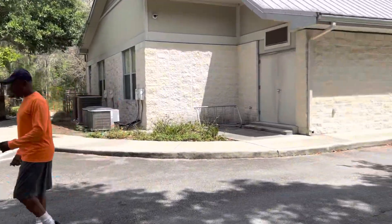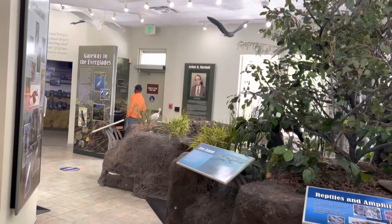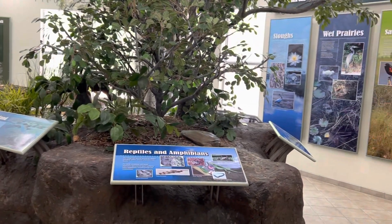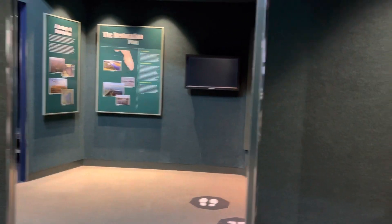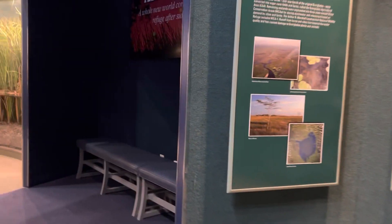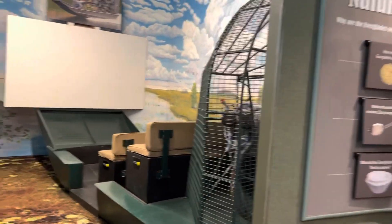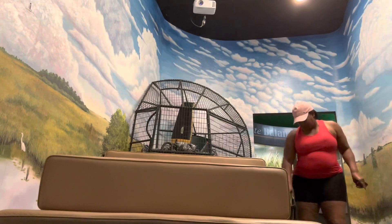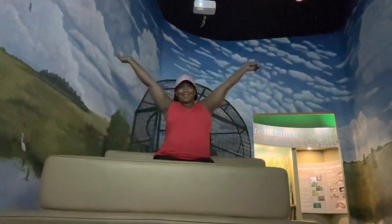There are restrooms and the Cypress Swamp Boardwalk is back that way. Let's see if we can go in and see what's going on first. Inside: the Everglades came to life 5,000 years ago as the climate was warming and sea levels were rising.